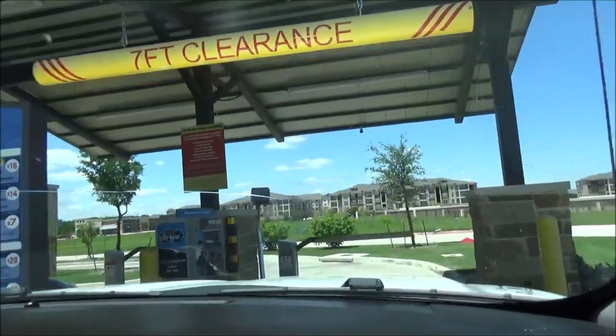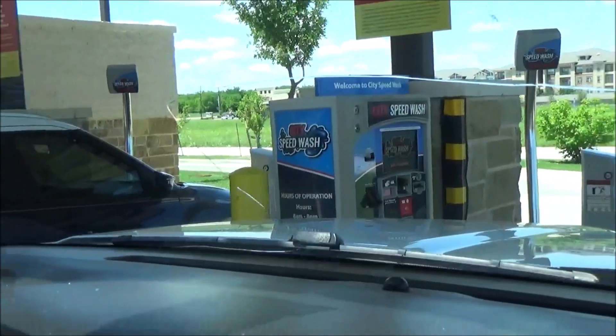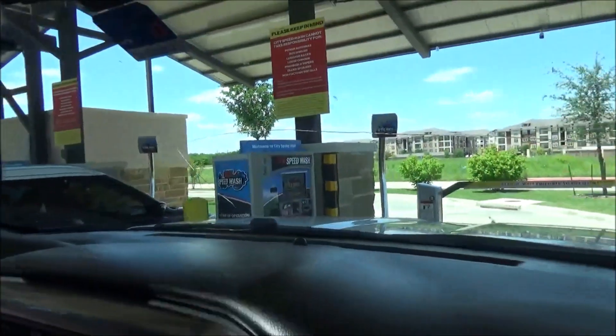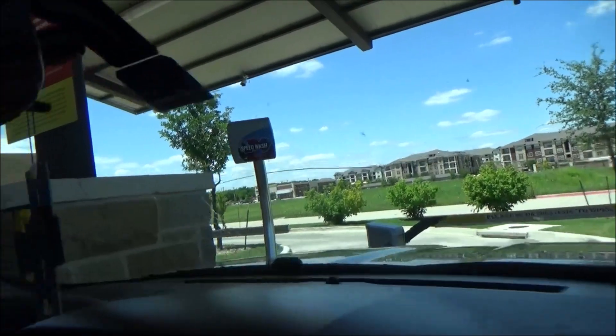I'm going to go ahead and show you the full service real quick and then the other packages, even though today we're going for the exterior express washes. Waterfall rinse, tires and wheels — I always like those. And then they have the unlimited memberships too.